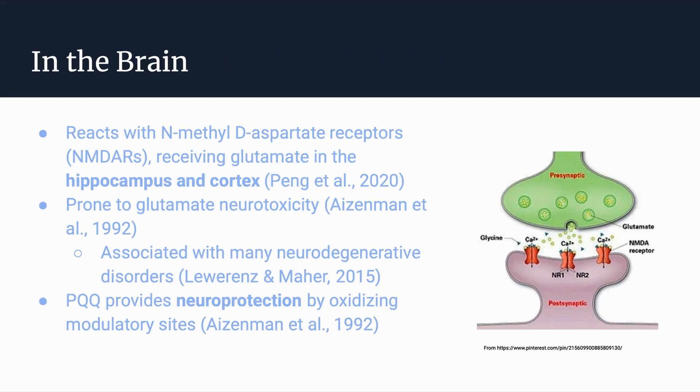In terms of brain health, PQQ reacts with N-methyl-D-aspartate (NMDA) receptors, which receive the neurotransmitter glutamate in the hippocampus and cortex. These receptors are prone to glutamate neurotoxicity, which is associated with several neurodegenerative disorders. PQQ can provide neuroprotection from such toxicity by acting as a regulator and oxidizing modulatory sites, potentially serving as a treatment for such disorders.